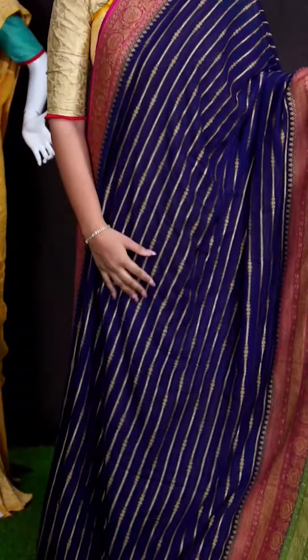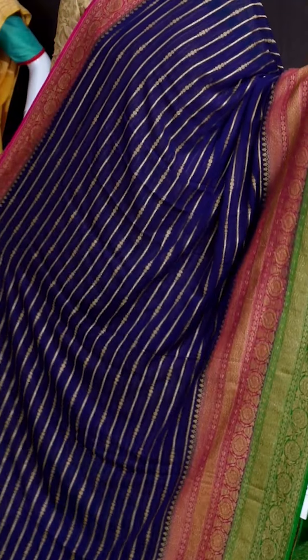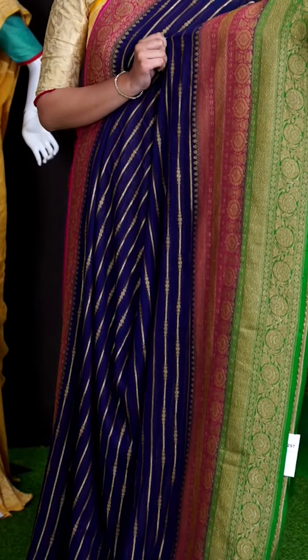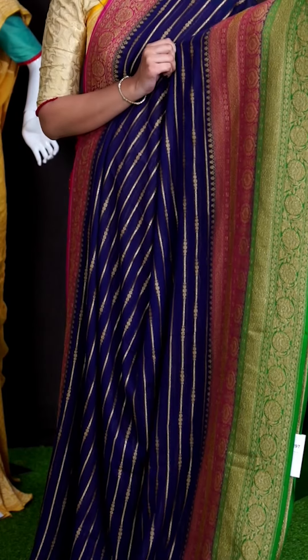Here we can see another pretty saree of dark navy blue color. On body, we got all over golden zeri vertical lines with small dotted booties. Coming to border, we got green with pink color golden zeri designer florals with a small diamond cut design.